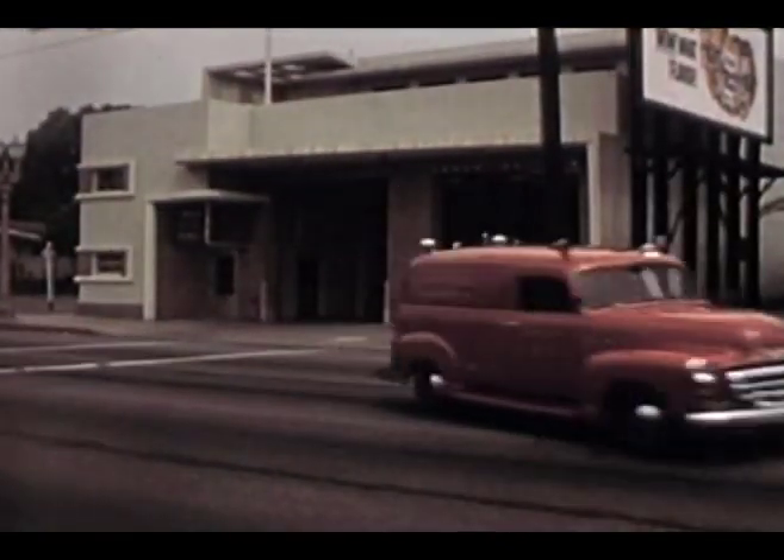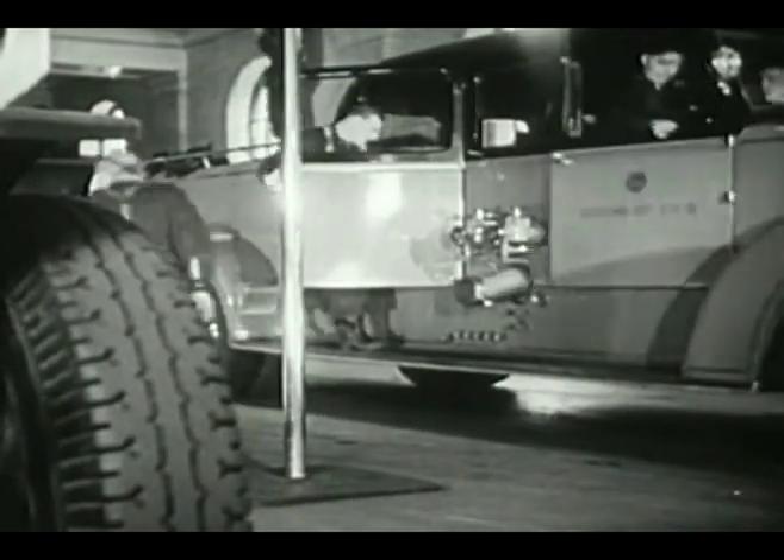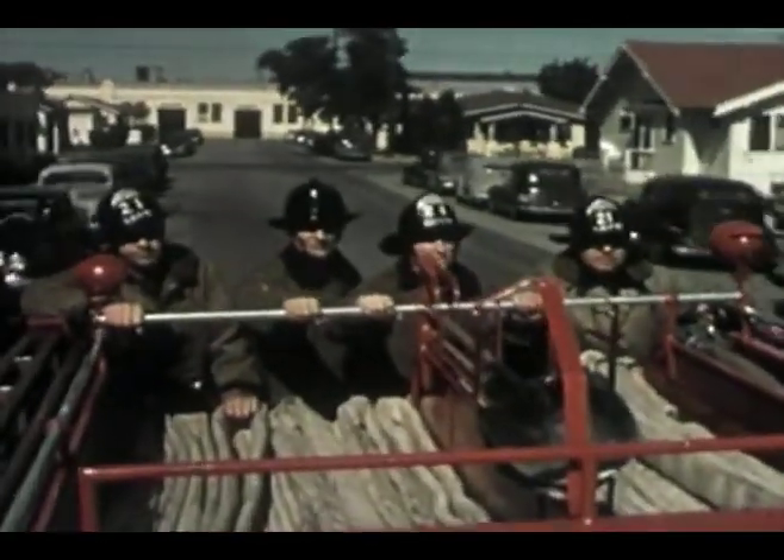Following World War II, fire apparatus became larger and more versatile, and a new emphasis was placed on firefighter safety. Fire engines were designed with partially enclosed cabs that allowed up to five firefighters to ride to the call sitting instead of standing on the rear tailboard.